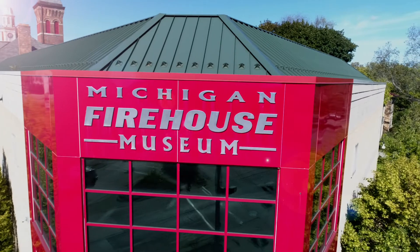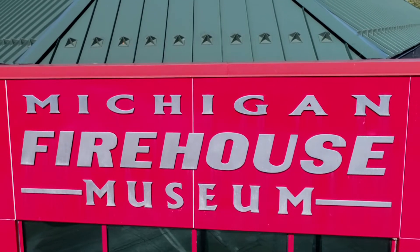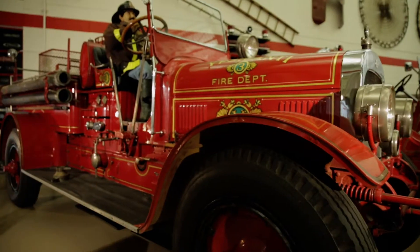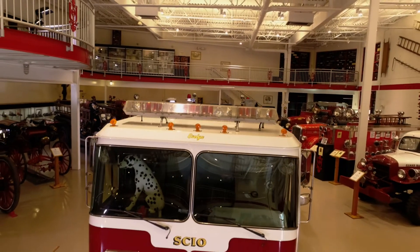Explore the history of firefighting at the Michigan Firehouse Museum located in Ypsilanti, Michigan. A vast collection of hand, horse, and engine propelled vehicles are exhibited in the 12,000 square foot gallery.